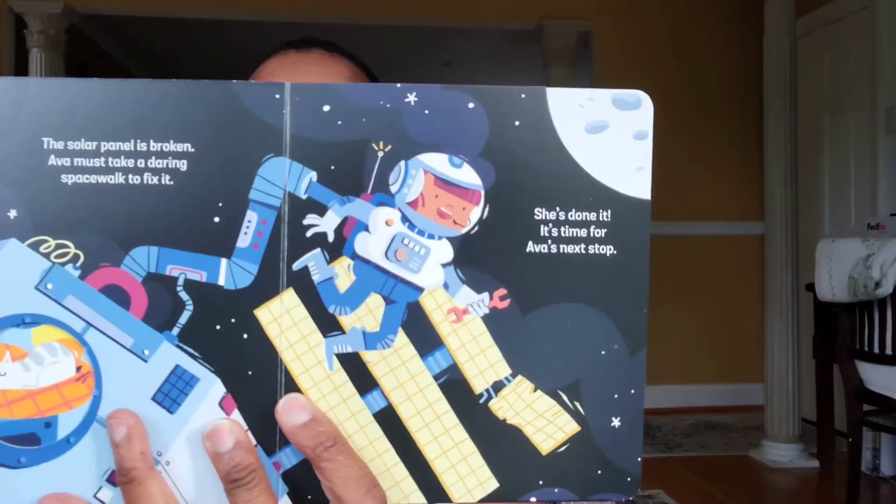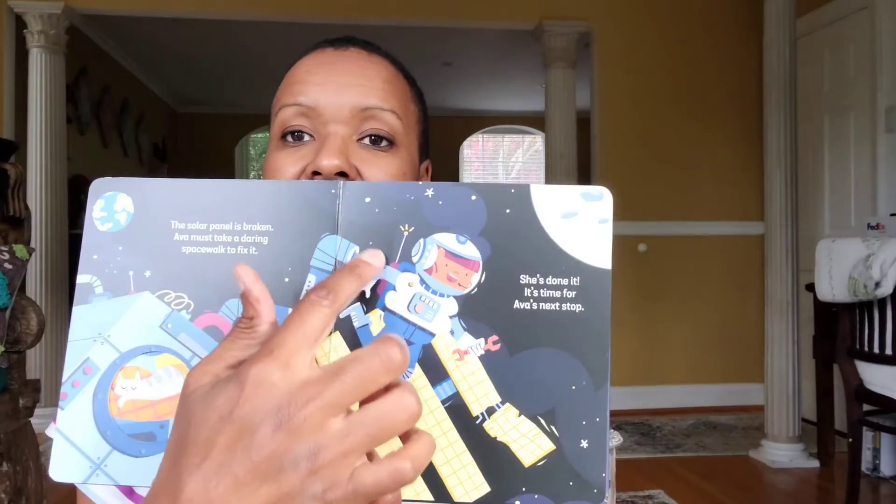Most importantly, her cat is in there with her too. There's really no big problem and solution — she just goes on this adventure learning different things. Actually, there is one problem: something was broken, and she was the brave one to go out and fix it. So she's on this adventure to fix what's broken on the spaceship.